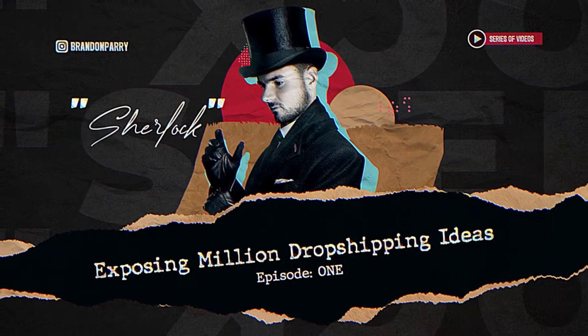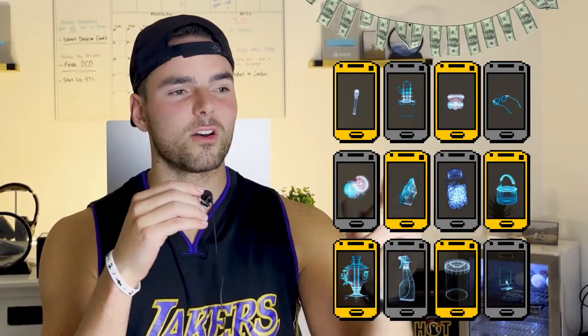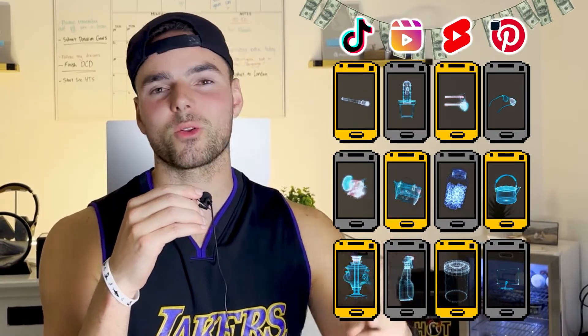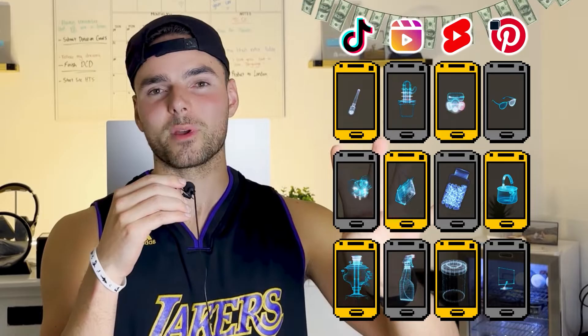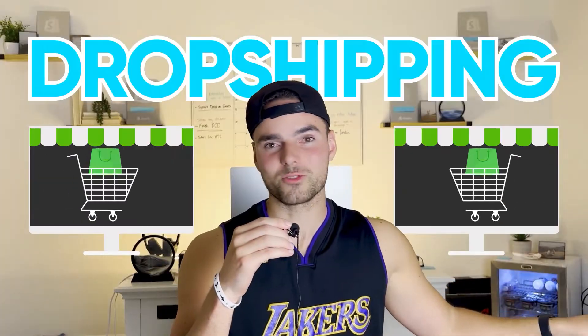Hello everyone and welcome to Exposing Million Dollar Dropshipping Ideas, Episode 1. The first episode of a series where I expose the million dollar products across all platforms — TikTok, Instagram Reels, YouTube Shorts, Pinterest Idea Pins — and I tell you the strategies and products they are using to generate millions and millions of dollars purely through dropshipping.